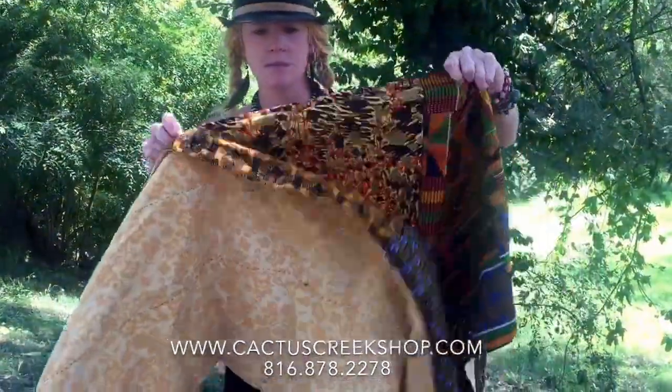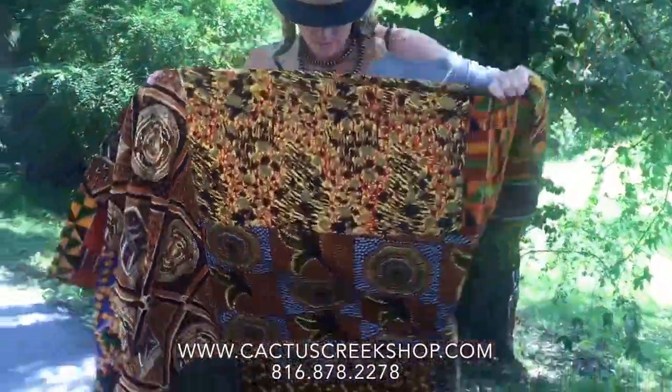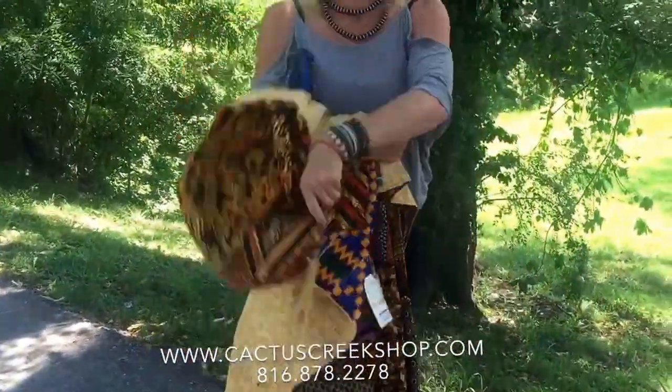Here's one — this one's really beautiful, kind of tribal looking.